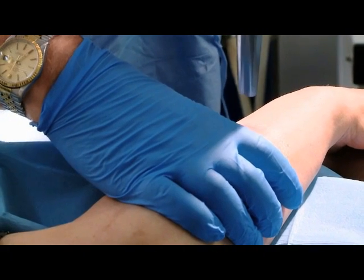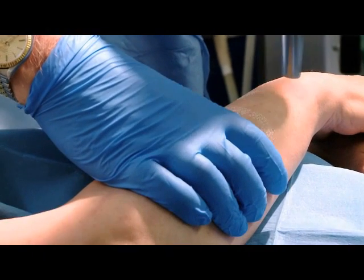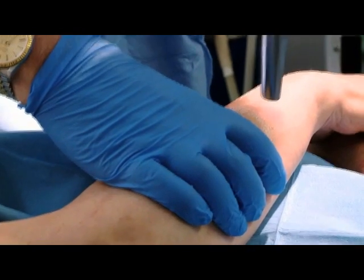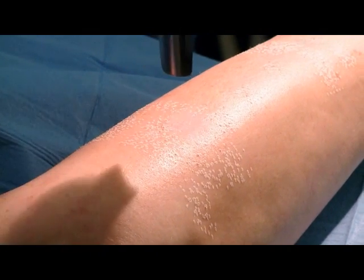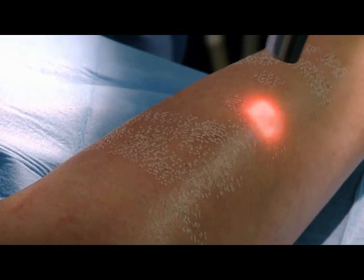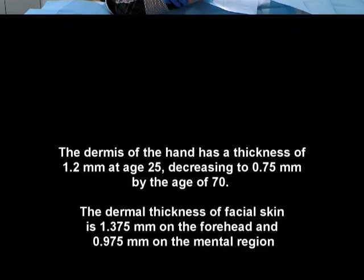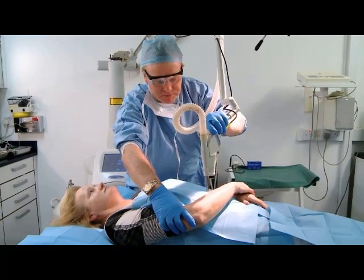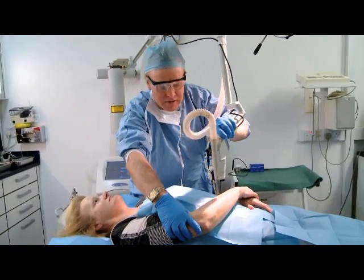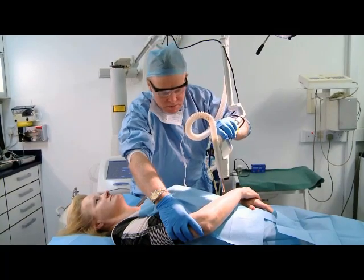It gives me the advantage that I can address the thicknesses first and get them out of the way, then do everything else afterwards. We know that as you get older the dermis gets thinner. A 21-year-old will have a dermis thickness on the back of the hand of about 1.25 millimetres, and a 70-year-old's will have dropped to 0.7, whereas on the face the average dermis is in the region of 1.375 to 1.5 millimetres. As a consequence, we need to treat the hands with more laser respect.